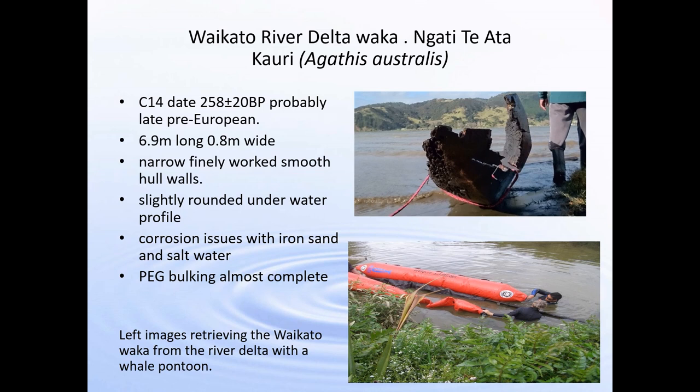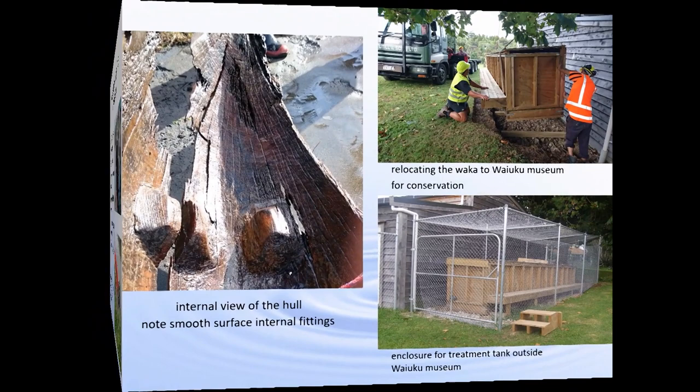The Waikato River Delta waka was found again in iron sand, which poses problems with PEG impregnation. Here you can see the profile of this waka — it has quite a rounded profile but there is a V-shaped underwater aspect to it. This image shows us bringing the waka into shore using a whale pontoon, which is really helpful because it's soft but very strong. This is a river waka with very narrow, finely worked, smooth hull walls to go through the river quickly. Bulking is now complete and we're getting ready to find a venue for storage and display.